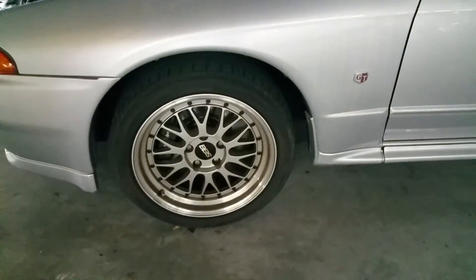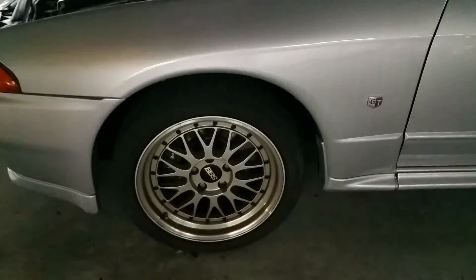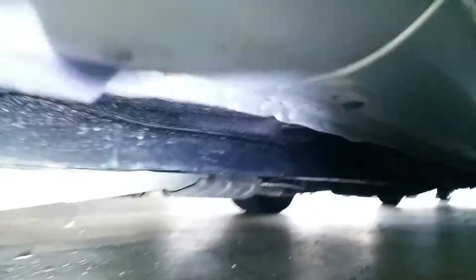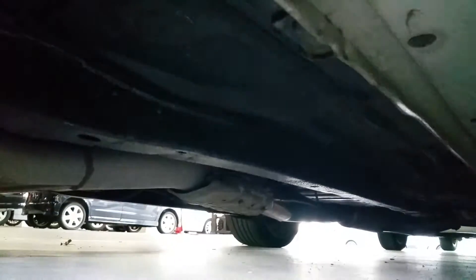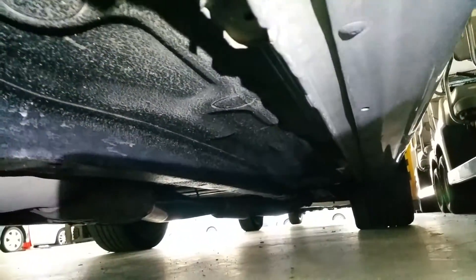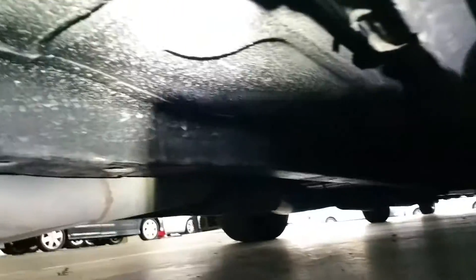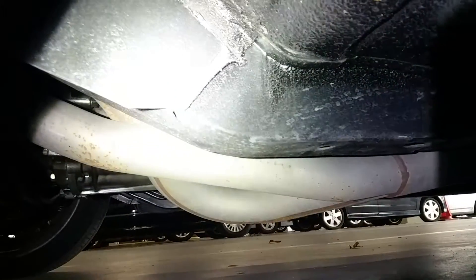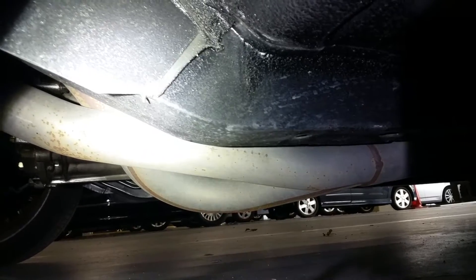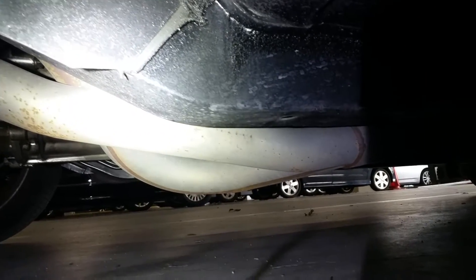BBS 17-inch alloys, Brembo R33 calipers. Underneath has been painted — you can sort of see it there — but it doesn't look to be any rust happening. There are aftermarket dump pipes; I noticed the Pexe branding on them.